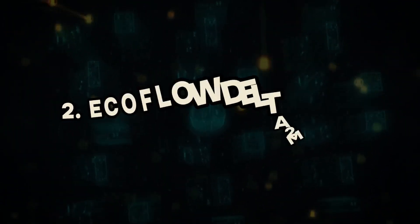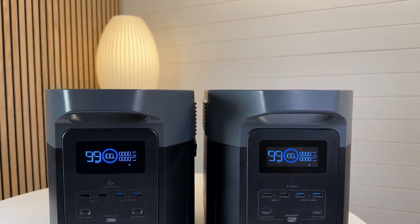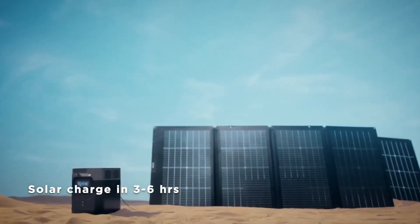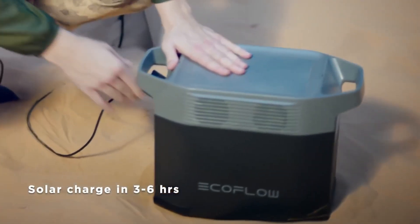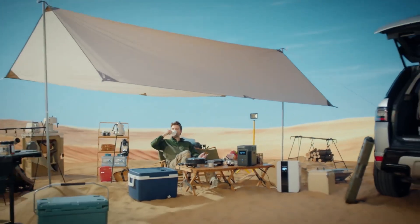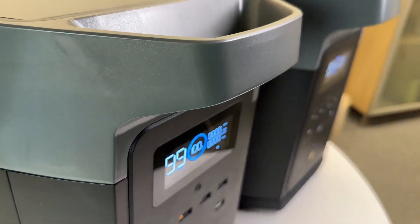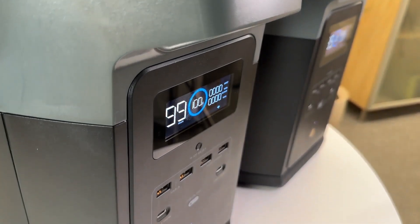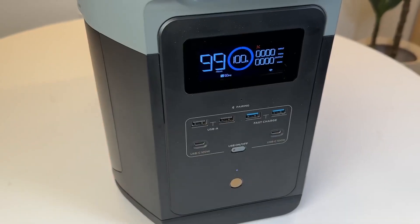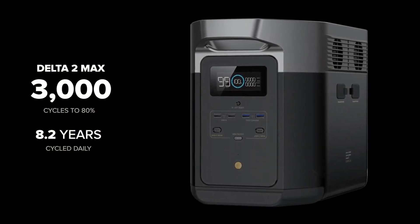EcoFlow Delta II Max. The EcoFlow Delta II Max offers an impressive solution for home backup power with its advanced features and eco-friendly design. With a massive capacity of 2,048 watt-hours, this electric generator is powered by solar energy, ensuring a sustainable and clean source of power. Weighing only 50 pounds, it's remarkably portable, making it convenient for both indoor and outdoor use. One of its standout features is the ability to charge up to 80% in just 43 minutes, thanks to its upgraded technology that combines up to 1,000 W solar input with AC power, meaning faster charging times and less downtime during emergencies. Its 10-year long-lasting LFP battery provides 3,000 cycles, offering exceptional durability and cost efficiency.